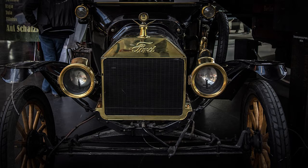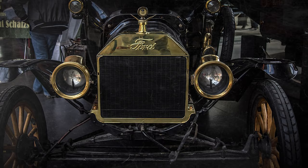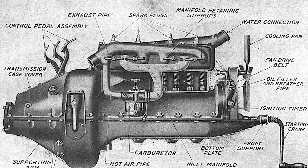It's the early 1900s. It's been over 20 years since the first production car was built by Carl Benz. Horses are still the most important form of transportation. Only the wealthy can afford gas-powered cars. The Model T Ford started production in 1908, completely changing the world forever. Welcome back folks — in this video, we are going to go over the history of the Model T Ford.